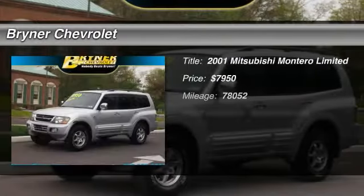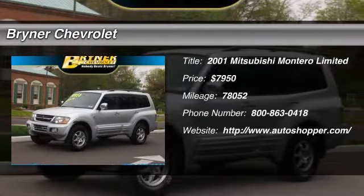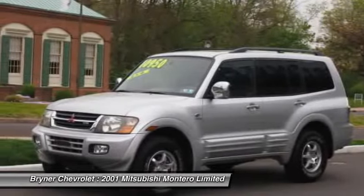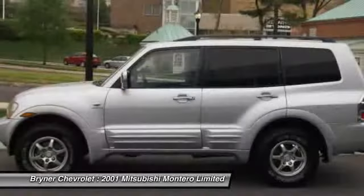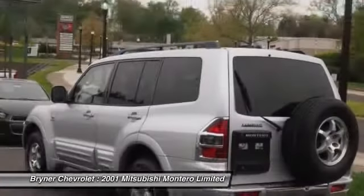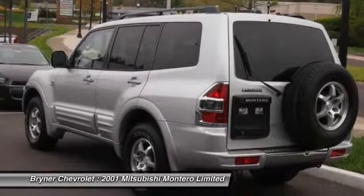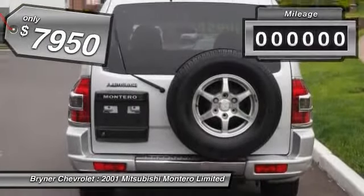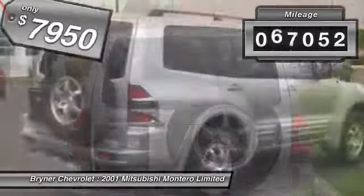The 2001 Mitsubishi Montero. The Mitsubishi Montero Sport is a mid-sized SUV built for off-road and daily commutes. The powertrain and suspension let you tackle more than your ordinary dirt road, while interior amenities let you and your passengers travel in comfort, and is priced below $10,000. This vehicle has less than 80,000 miles.